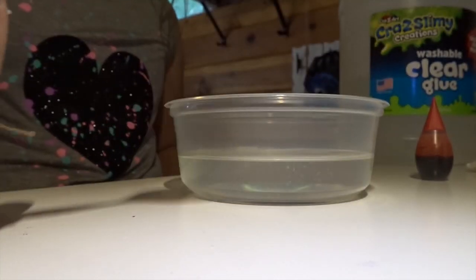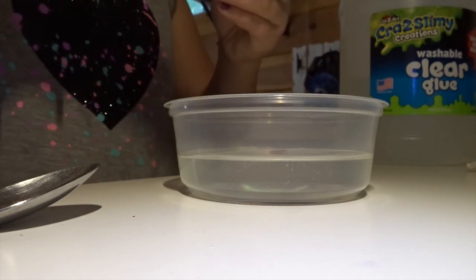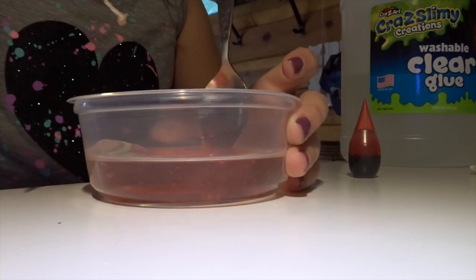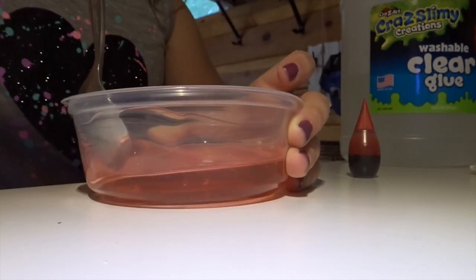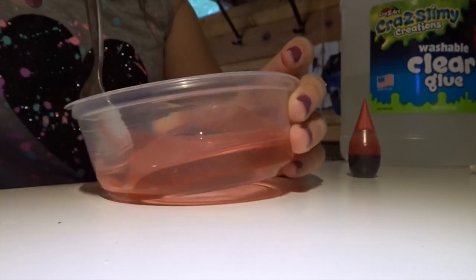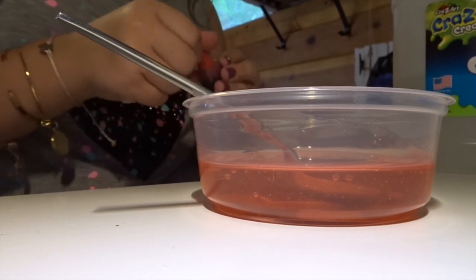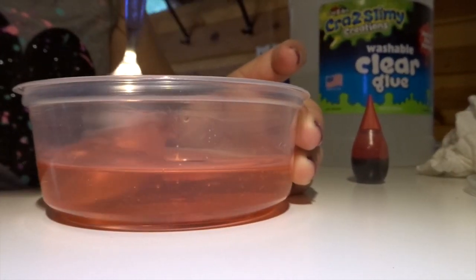First step of making slime is adding in your clear glue. I'm just going to start with one drop of red. Now I mix that in - be careful so you don't get too many bubbles. I kind of want my color darker - right now it's really light, kind of like orange. I'm going to add in two more drops and mix that in carefully.